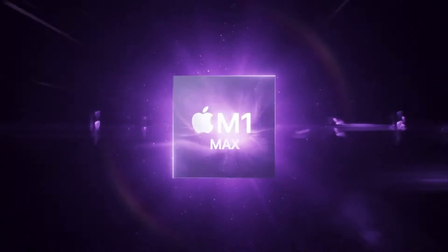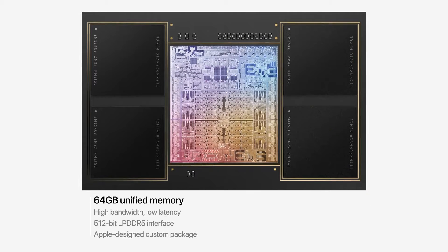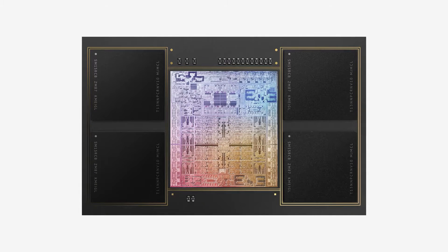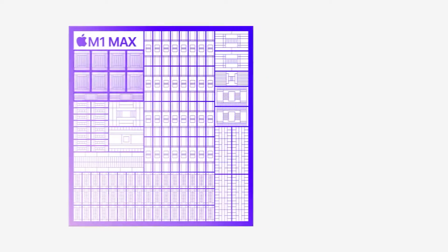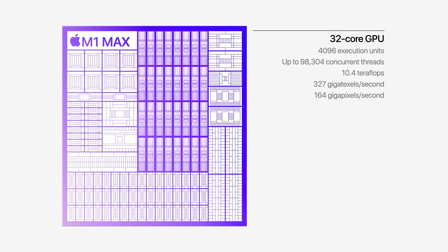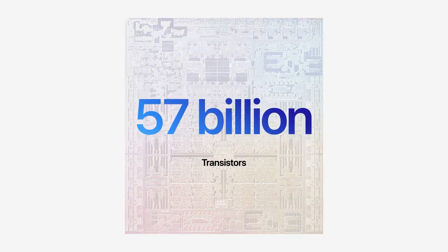If we talk about the M1 Max, it comes with double the memory of the M1 Pro — 64 GB of unified memory or RAM — and double the bandwidth at 400 Gbps instead of 200 Gbps. It also comes with 32 GPU cores instead of 16, and has 1.7 times more transistors than the M1 Pro.